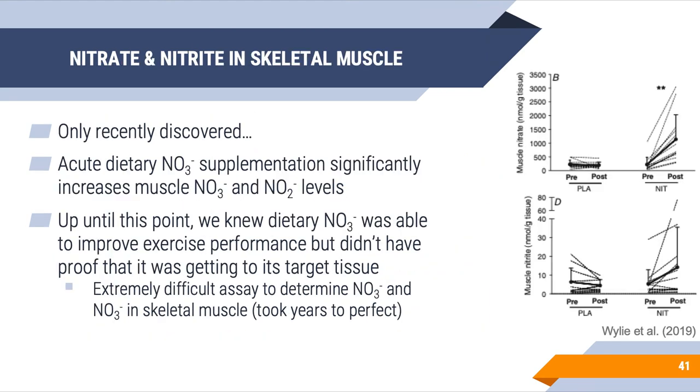Does nitrate and nitrite actually get into skeletal muscle? This was only recently discovered in 2019. Participants acutely supplemented with dietary nitrate and skeletal muscle biopsies were taken from the vastus lateralis to look for muscle nitrate and nitrite levels. This was the first time we've seen nitrate and nitrite levels significantly increase in skeletal muscle following consumption of beetroot juice.